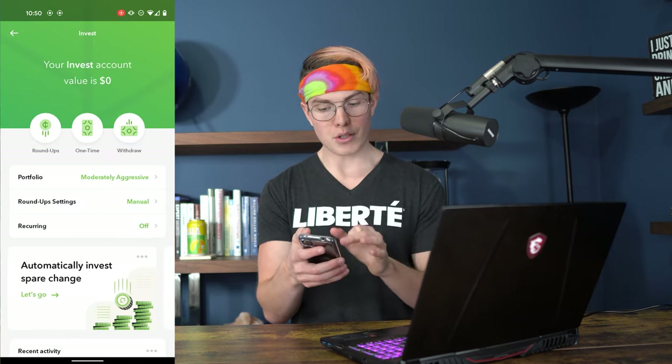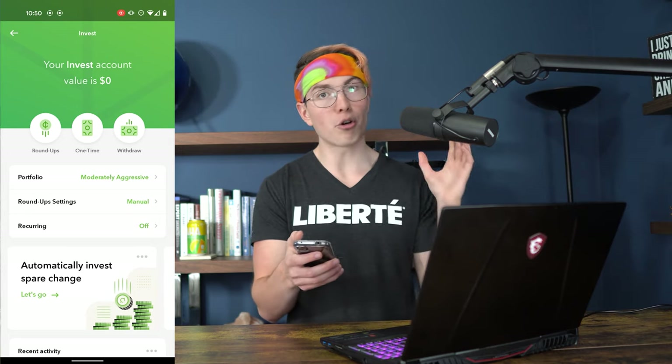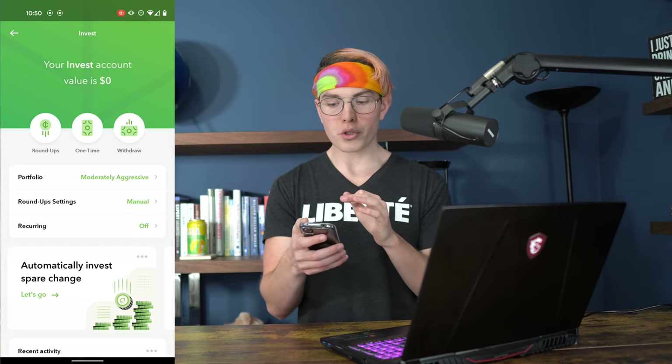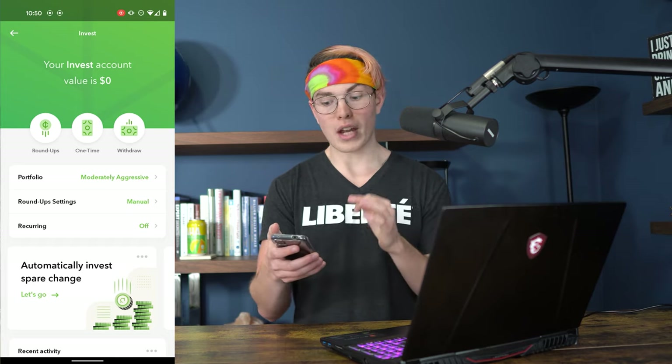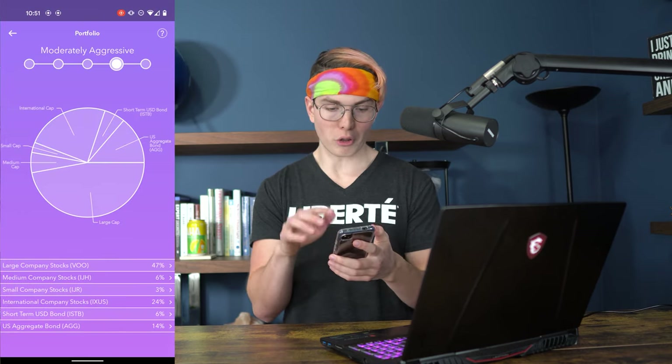As you can see here, we've got some different options. We can do the roundups, like I mentioned earlier, you can do a one-time deposit — say you want to put a hundred bucks into your Acorns account just to give it some growth to start with — or you could withdraw money from your account. Let's dive into our portfolio first and look at those five different portfolios I was mentioning earlier.